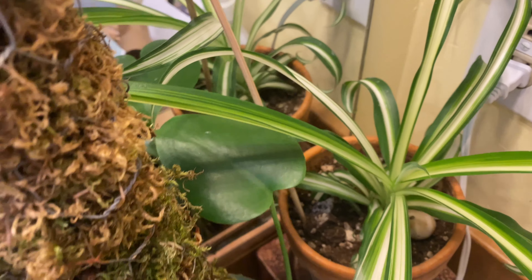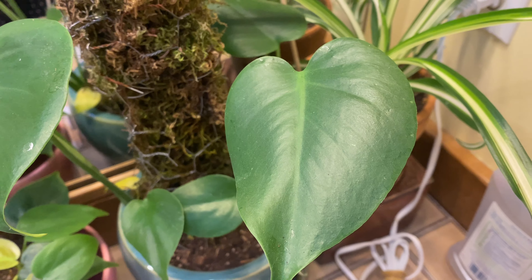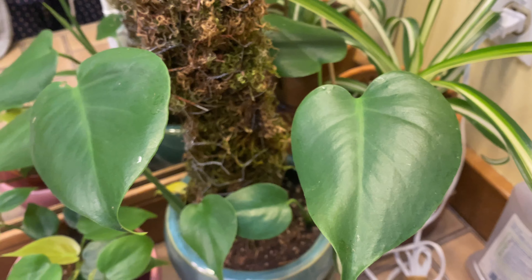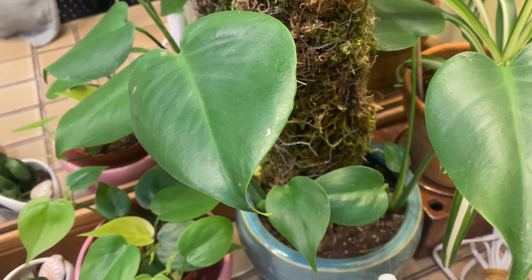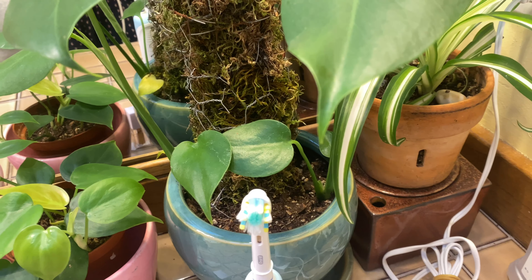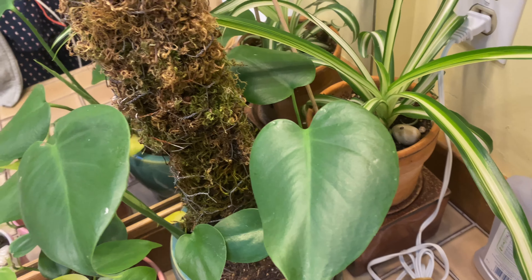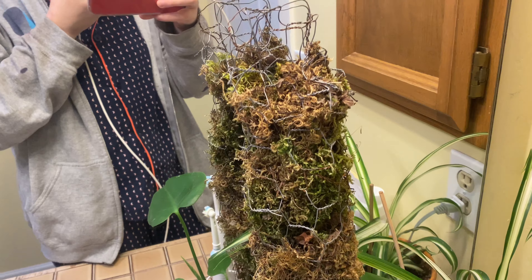It's right next to my Monstera. I'm so fancy. It doesn't have holes in its leaves yet, or fenestrations. But I still think it's pretty, and I made this moss bowl myself out of chicken wire.